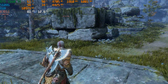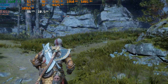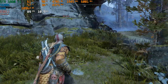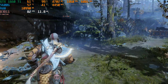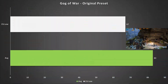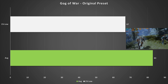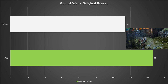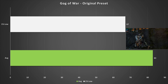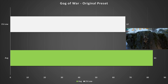God of War 2018 runs slightly worse than Horizon Zero Dawn, but on the Original preset — essentially medium — the GTX 1660 Ti got 83 fps average with 67 fps for the 1% low. Gameplay was nice and smooth with no hitches, and you can have a great gaming experience as the Original preset still looks pretty good at 1080p.